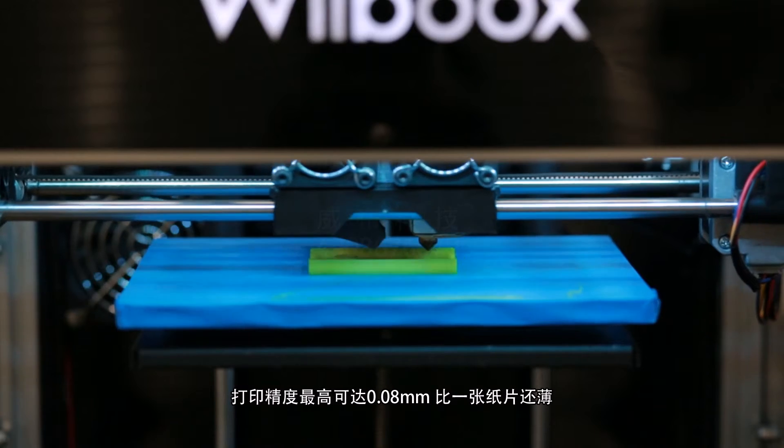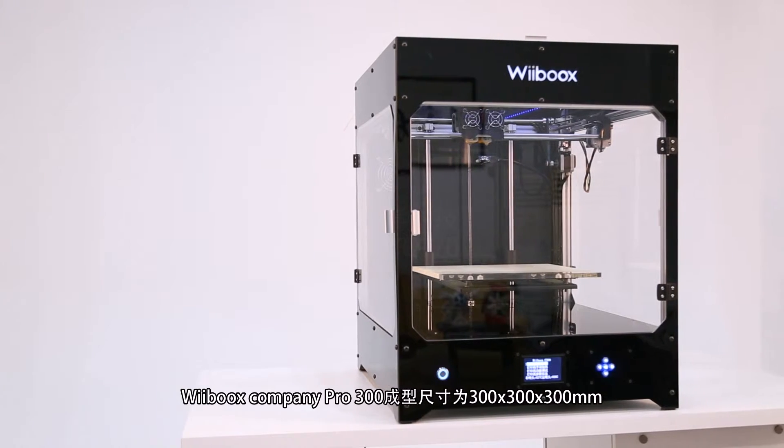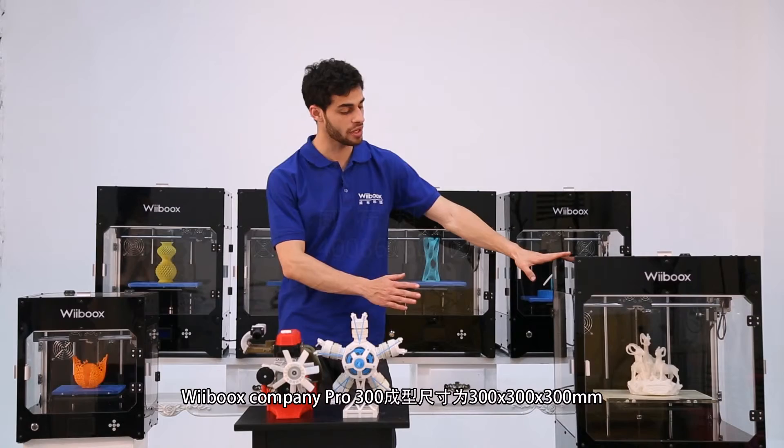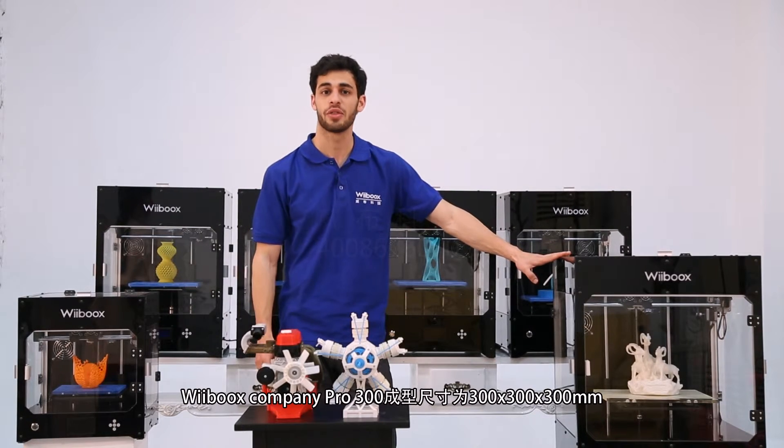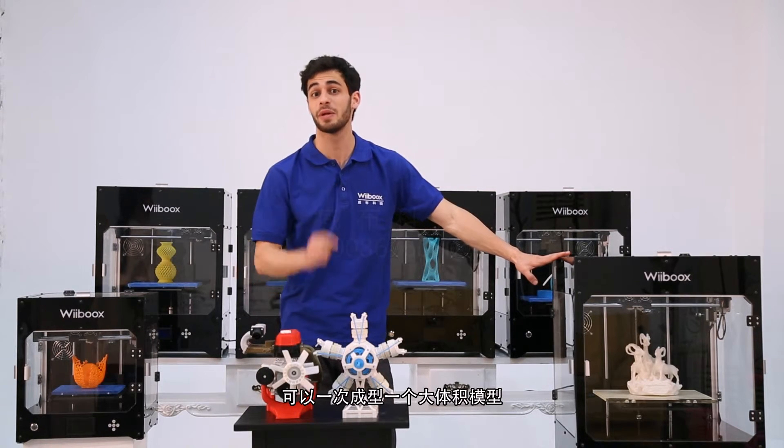The print resolution goes up to 80 microns — that's thinner than one sheet of paper. The Weebooks Company Pro 300's build size is 300 by 300 by 300 millimeters, which gives you a lot of size to finish a big build in one go.